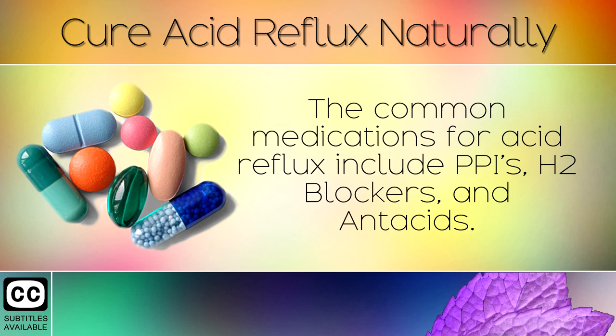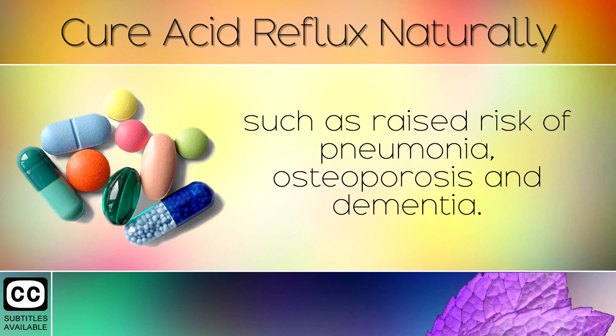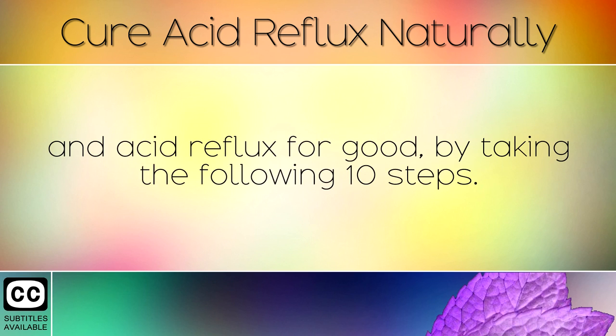The common medications for acid reflux include PPIs, H2 blockers, and antacids. These are fine to use on a rare occasion, but have some dangerous side effects if used regularly, such as raised risk of pneumonia, osteoporosis, and dementia. The good news is that you can cure the underlying problem naturally and get rid of heartburn and acid reflux for good by taking the following 10 steps.